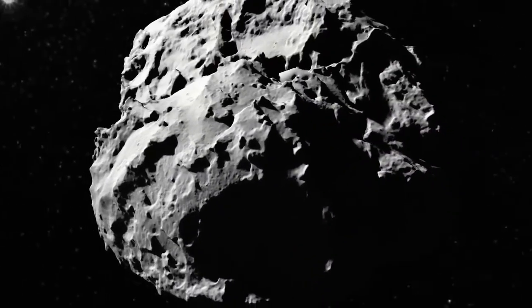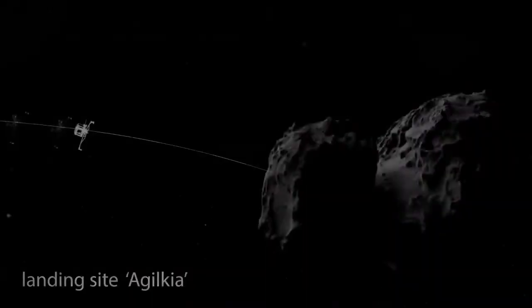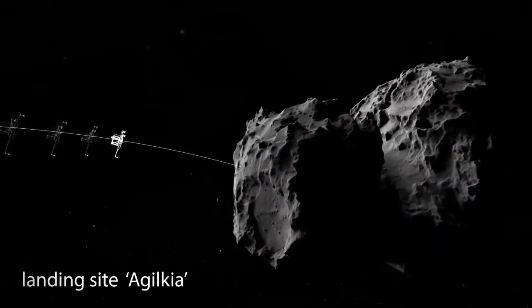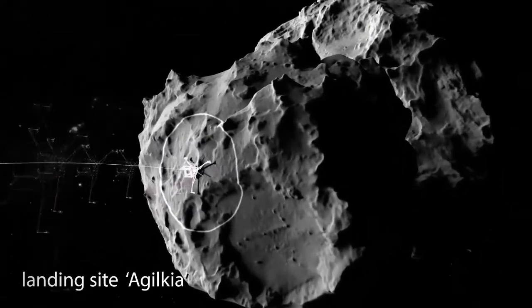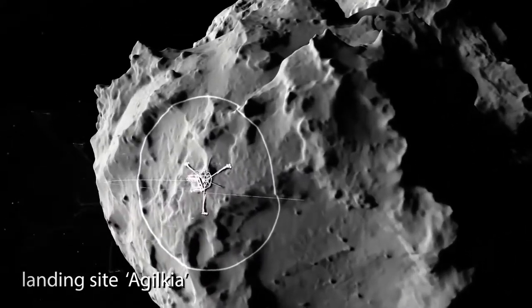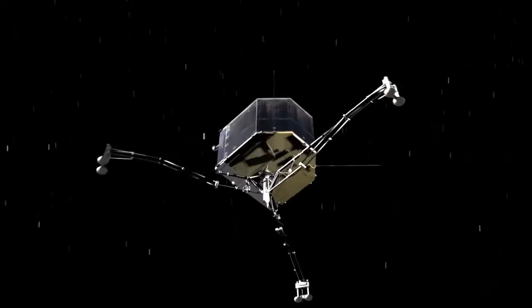Philae was the landing module for Rosetta. After a very long journey, on 12 November 2014, Philae performed the first successful landing on a comet.